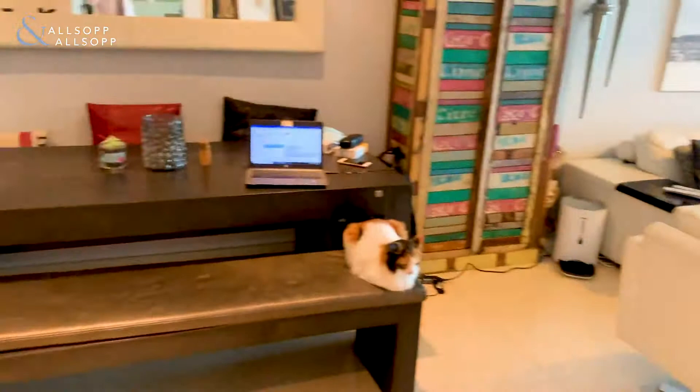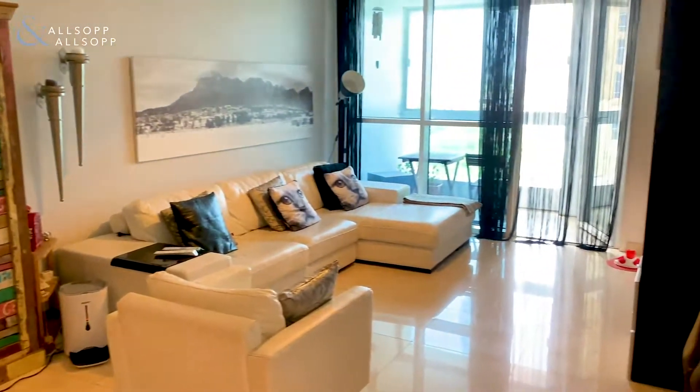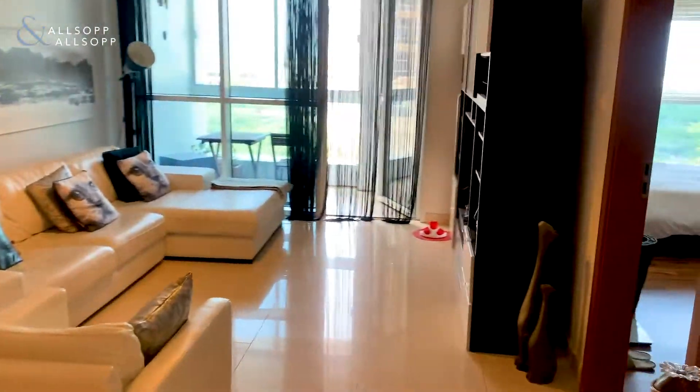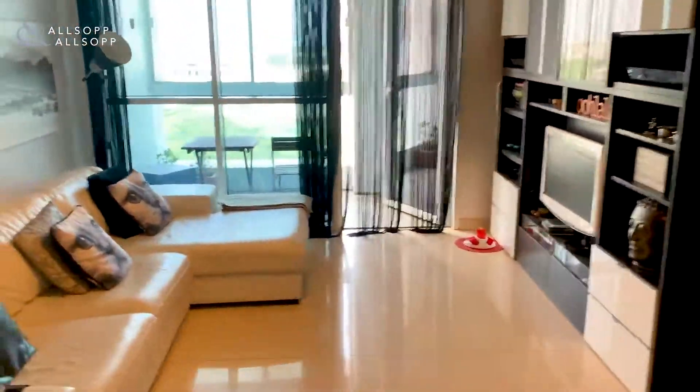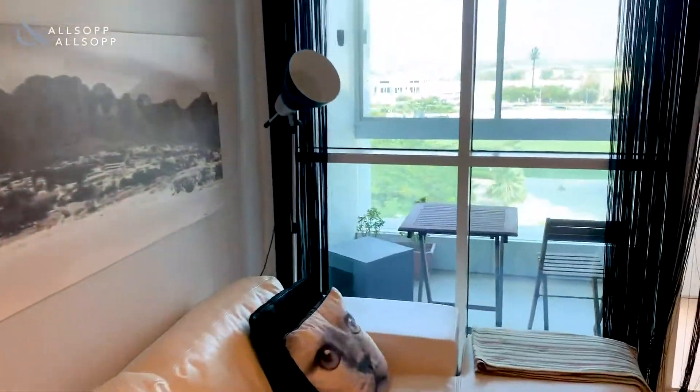You have your living area just around here. Then as we will see in a moment when we go into the bedroom, there is upgraded flooring, but we'll have a look at the balcony first.